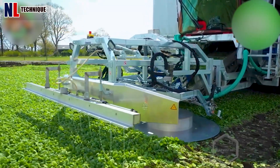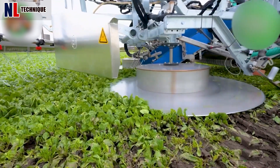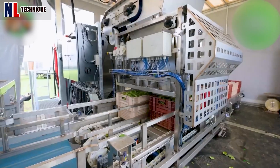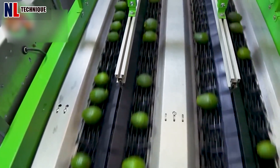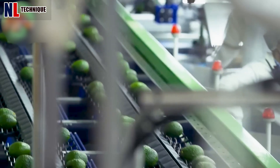You must have drunk this juice in the morning, right? Do you remember what kind of vegetable this is? Please let us know in the comments section. Avocados are cleaned and carefully selected in the factory, ensuring nutrients and health for consumers.